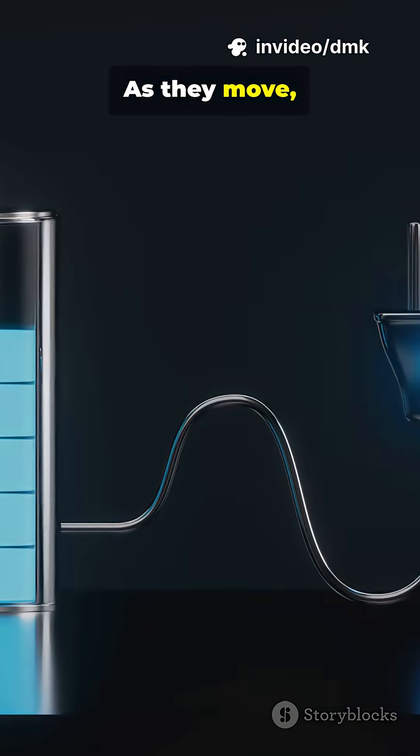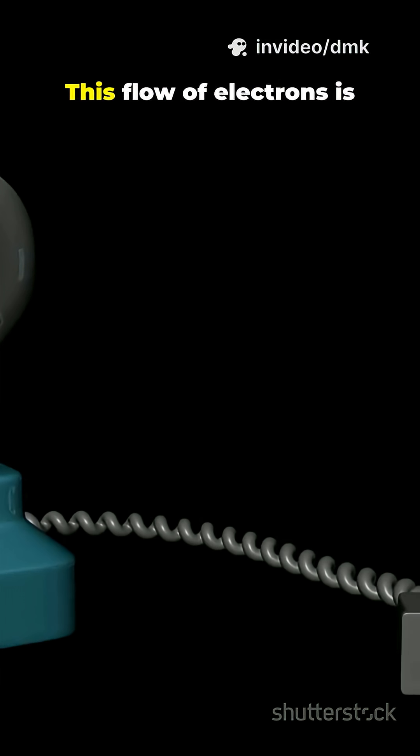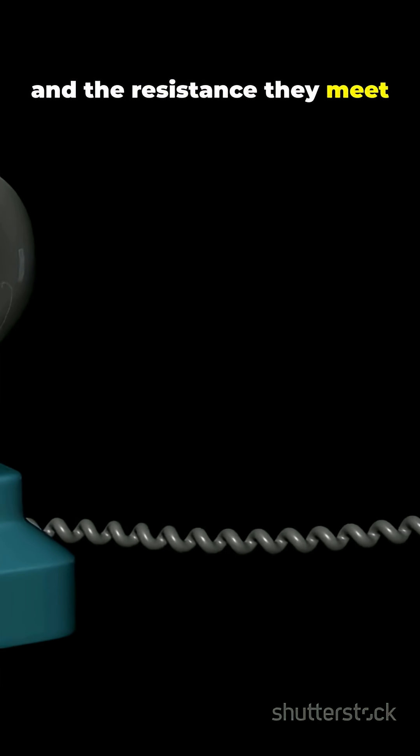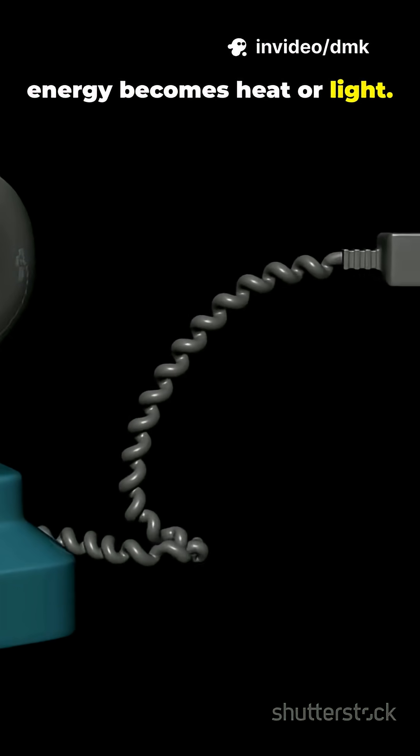As they move, they carry energy, powering everything from your phone to your fridge. This flow of electrons is called current, and the resistance they meet along the way decides how much energy becomes heat or light.